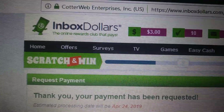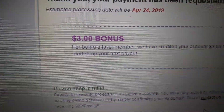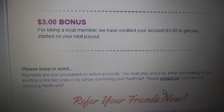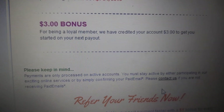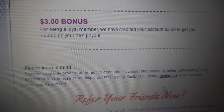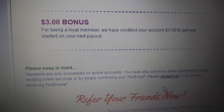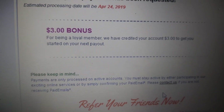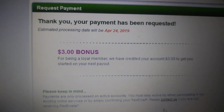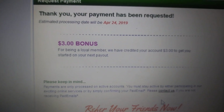I also got an extra $3 and you might wonder how — I got a loyalty bonus. It says we've credited you $3 to your account on your next payment. I've been using this site for a very long time, and if you join and start making money just like I am, you can get that bonus too. I got three dollars just for cashing out — only people that are really putting in the work get that. I didn't even expect it, but you get that from time to time.